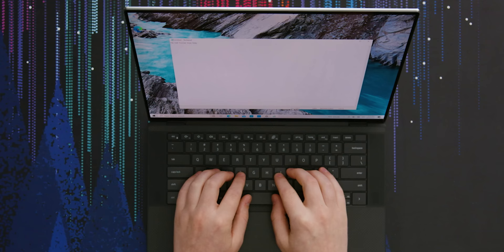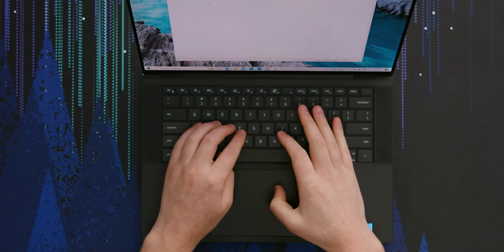The keyboard and the trackpad are just so good — it's the reason that you buy this thing for sure. I'm typing a thing here. It's exactly the same keyboard that I had before. A plus Dell, good job. The trackpad is absolutely massive — Dell have just maximized the size of this thing.